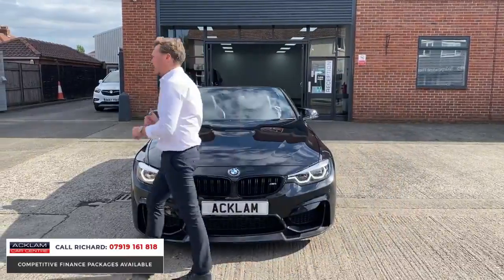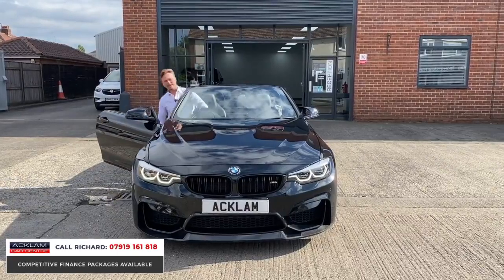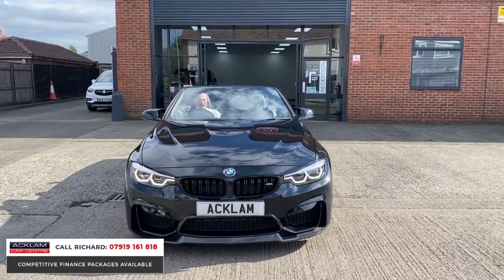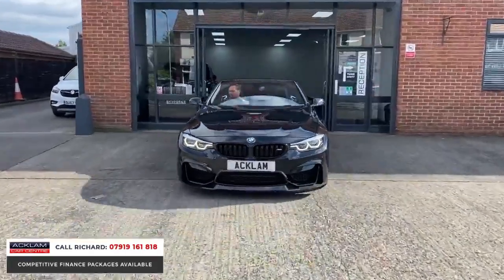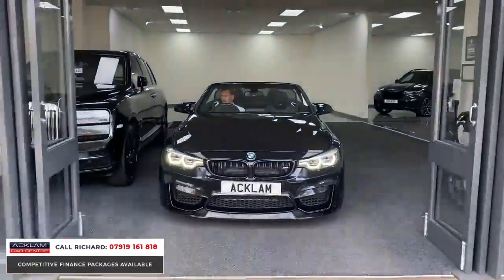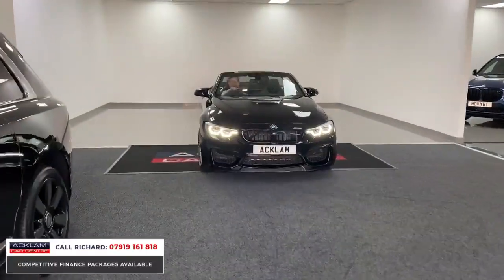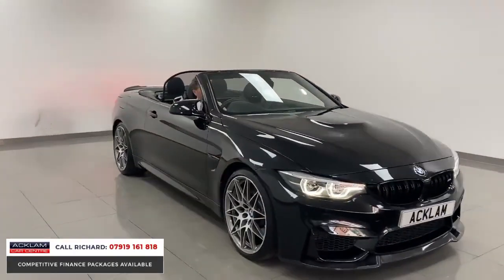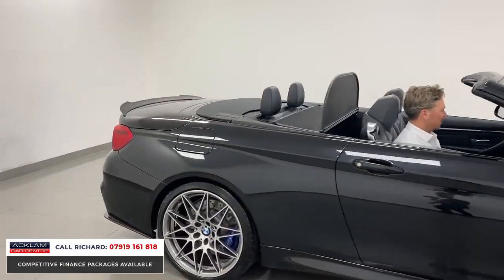I'm going to jump in the car, pull it inside, and go through some of the features with you. I just wanted to show you it outside so you could see the car in the sunshine with the roof down, which is what it's all about. But first, let's have a little listen to this awesome noise. Sorry about the reversing beepers as we drive in — let's get it into the booth and have a listen. Go around the back and listen to this. When you're listening, just note the exhaust tips because it sounds lovely.